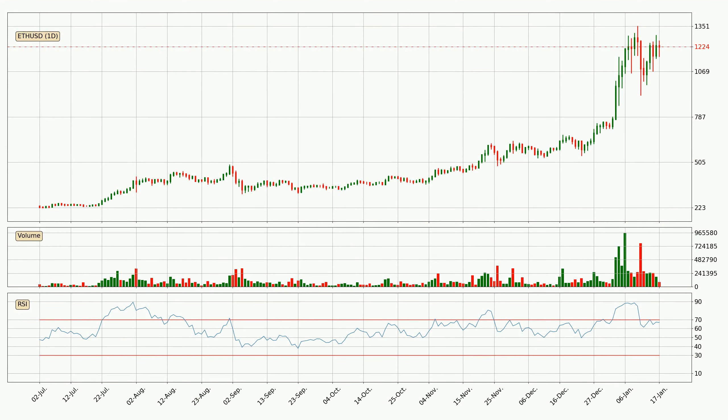Jumping to the daily relative strength index, the current daily RSI of 67 is in the upper region, which means that the price is being overbought and a rebound or a consolidation is possible.